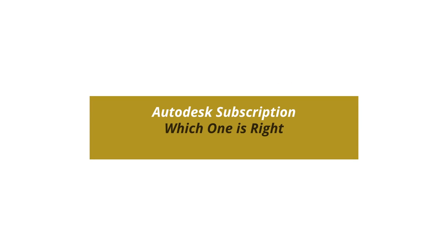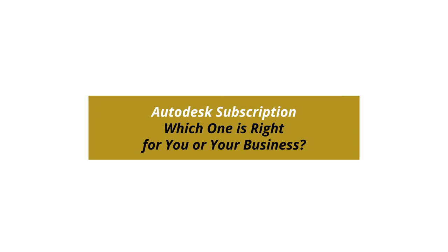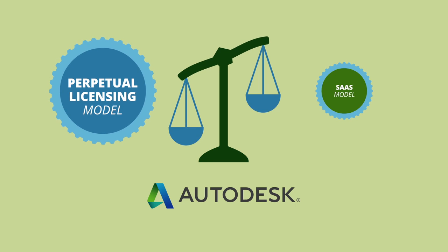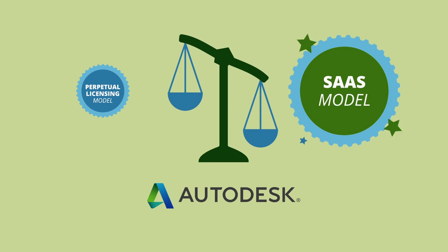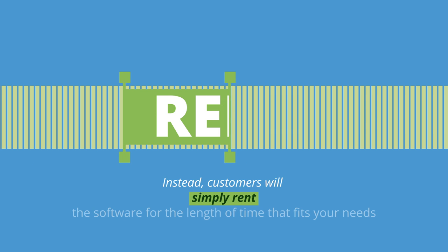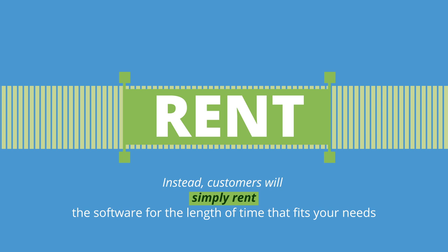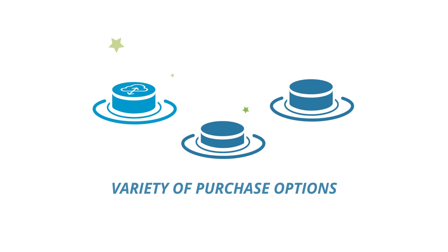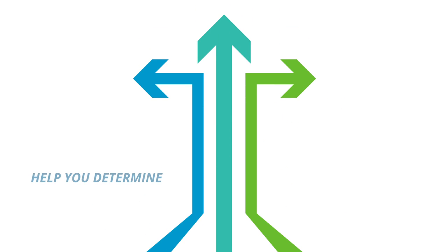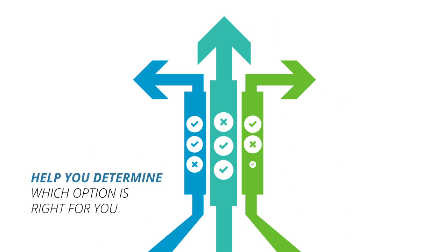Autodesk subscription — which one is right for you or your business? Autodesk has recently made some changes to their subscription options and will be moving away from traditional perpetual licensing to a software as a service model in the future. You will no longer be able to purchase a seat of software; instead, customers will simply rent the software for the length of time that fits your needs. There are a variety of purchase options to meet the unique needs of your business.